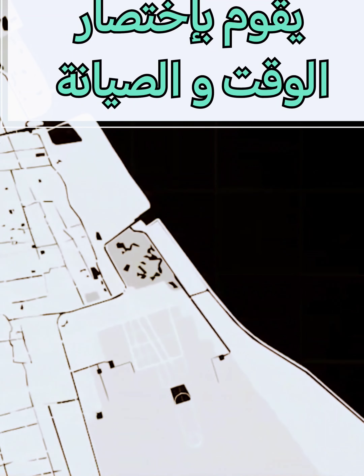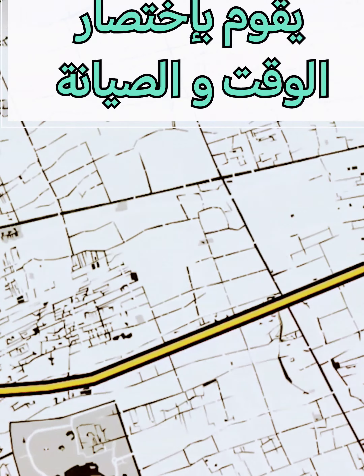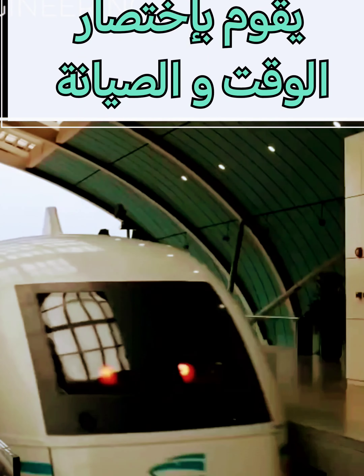Buried here, deep in a Japanese mountain pass, is one of the world's 43-kilometer-long magnetic levitation train tracks, which will eventually become part of the world's first intercity maglev train, connecting Tokyo and Osaka.